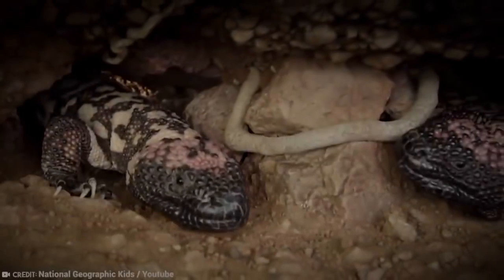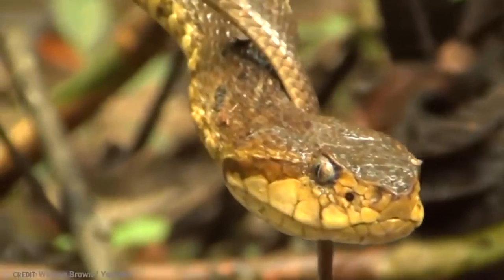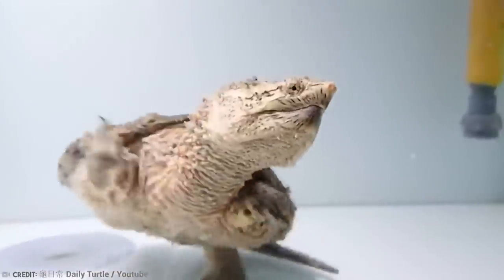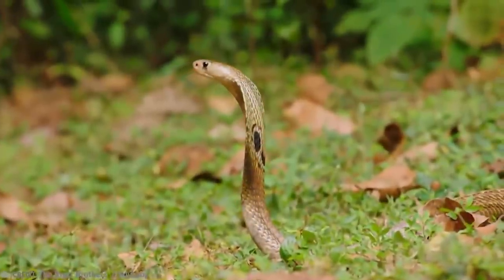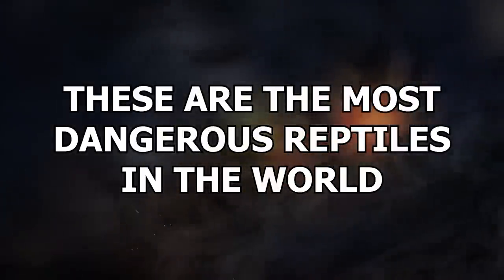While some reptiles are more wholesome than they look and actually make pretty good pets, some are just as dangerous as they look, and that's very — because reptiles look a bit like dragons. These are the most dangerous reptiles in the world.